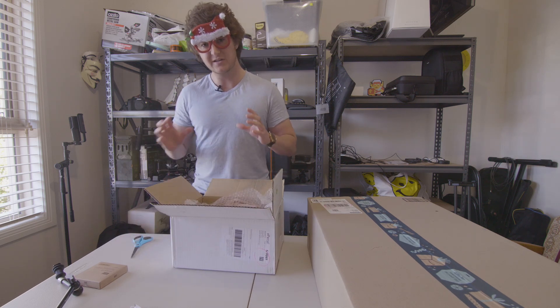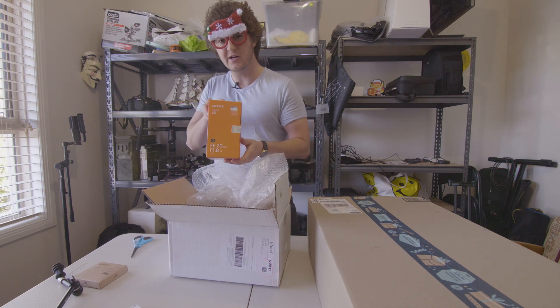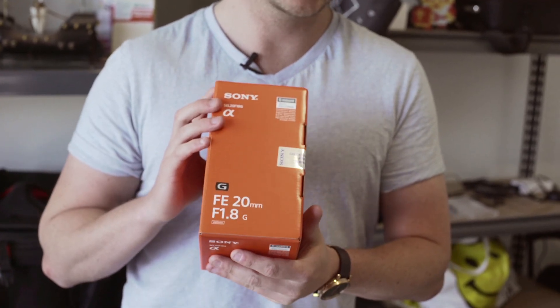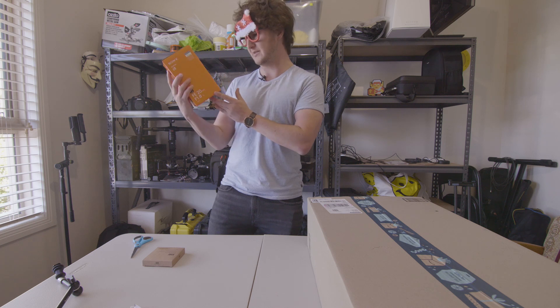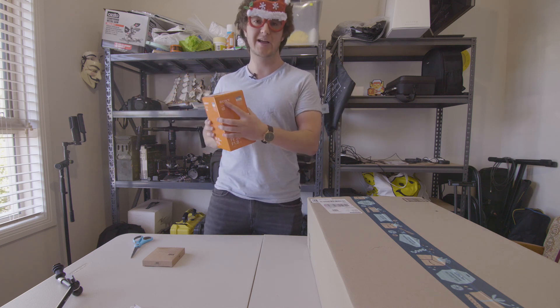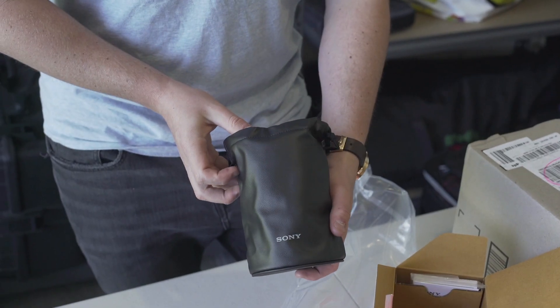Get ready — out of the bubble wrap for an instant delicious reveal. It's the Sony G 20mm f1.8 prime full-frame lens! I always thought it'd be cool to have a nice wide prime, Sony-branded so that the autofocus works. Nice little pouchy pouch.